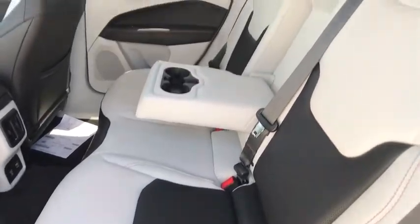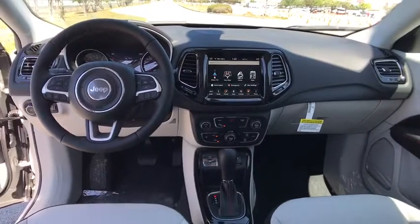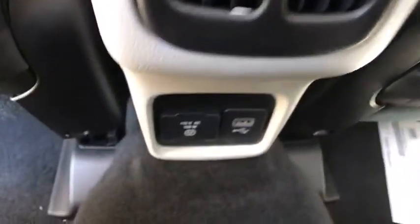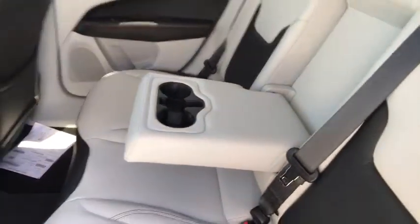Adjustable steering wheel, keyless start, auto dimming rear view mirror, cruise control, aluminum wheels, floor mats, four wheel disc brakes, rear defrost. Searching for a dependable vehicle that looks great too? You found it, so stop in today.